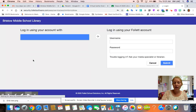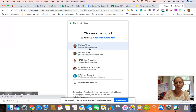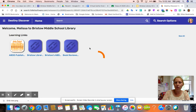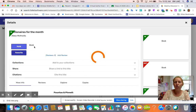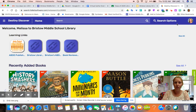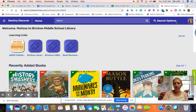You will need to log in, but you are able to log in with your Google account. You can click that and your school Gmail account will pop up, and it will bring you back to the same screen except you'll notice two new additions: a hold button and a favorites button. In order to have this book delivered to you in advisory, all you have to do is click hold and that is it. You will be able to see in your account which books you have on hold.